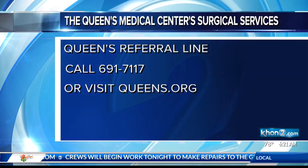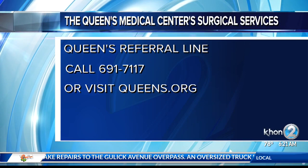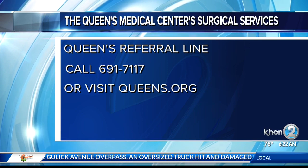To learn more about the Queens Medical Center's surgical services using the most advanced technologies, you can call the Queens referral line at 691-7117 or visit queens.org. Dr. Stephen Nishida, thank you very much. Thank you very much — very fascinating subject, and congratulations.